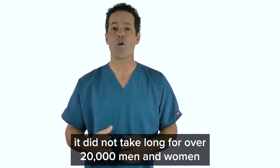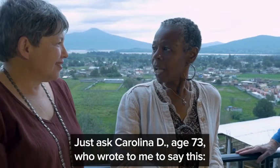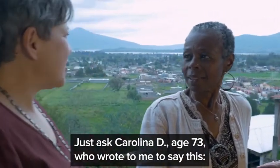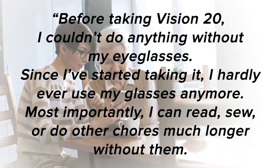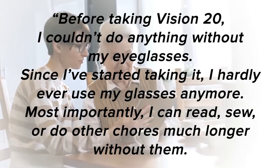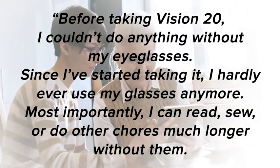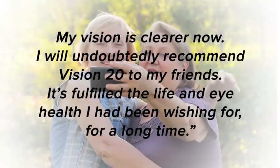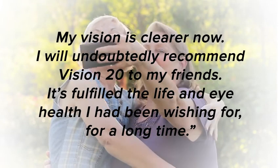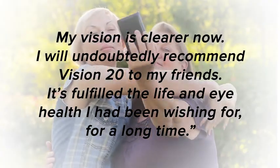It did not take long for over 20,000 men and women to experience it for themselves. Just ask Carolina D, age 73, who wrote to me to say: before taking Vision 20, I couldn't do anything without my eyeglasses. Since I've started taking it, I hardly ever use my glasses anymore. Most importantly, I can read, sew, or do other chores much longer without them. My vision is clearer now. I will undoubtedly recommend Vision 20 to my friends. It's fulfilled the life and eye health I had been wishing for for a long time.